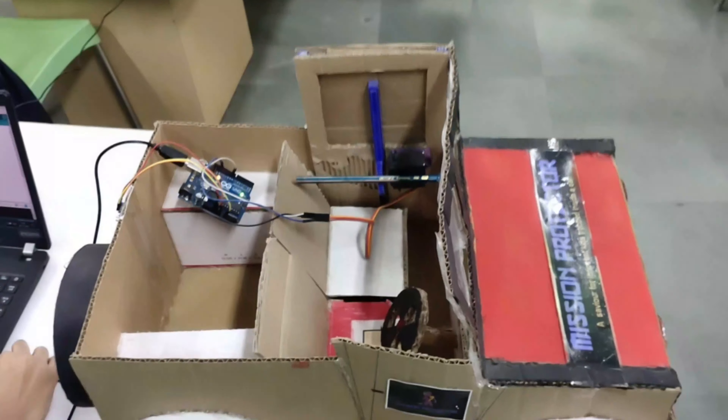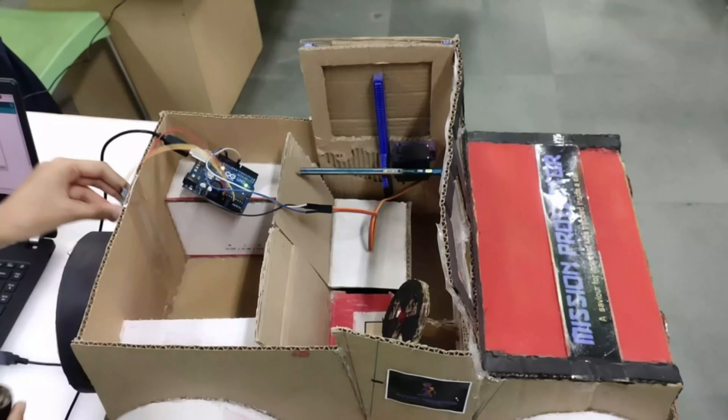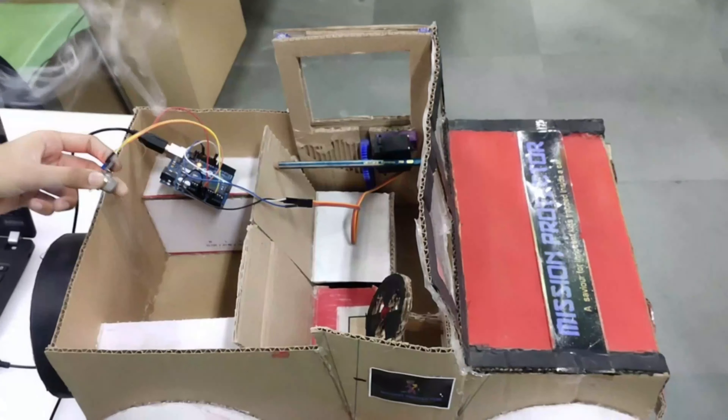Now I'll show you the working of it. Here we are using smoke to give it some CO2. Here's the sensor and I'm giving it CO2 — you'll see that as soon as the level crosses the threshold value, the window has opened, and this is how the child will be saved.